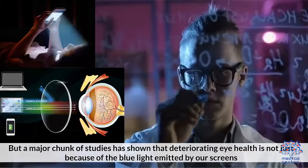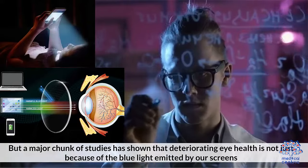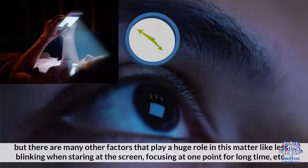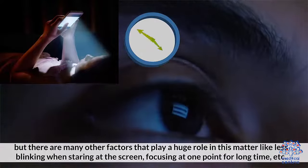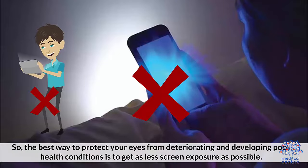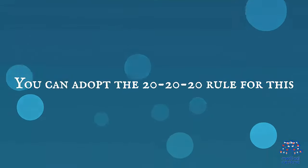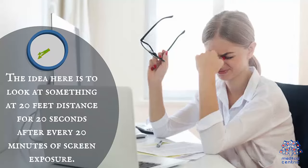A major chunk of studies has shown that deteriorating eye health is not just because of the blue light emitted by our screens, but there are many other factors that play a huge role, like less blinking when staring at the screen, focusing at one point for a long time, etc. So the best way to protect your eyes is to get as little screen exposure as possible. You can adopt the 20-20-20 rule for this — look at something at 20 feet distance for 20 seconds after every 20 minutes of screen exposure.